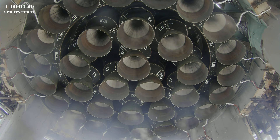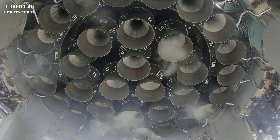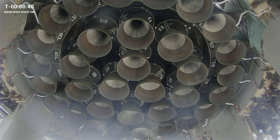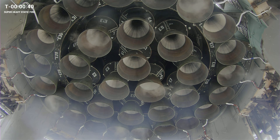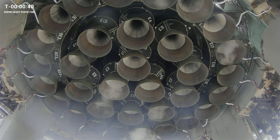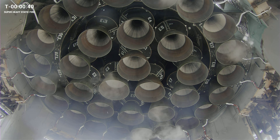Good afternoon from Starbase, Texas. I'm SpaceX's Dan Hewitt. And that right there is 33 Raptor engines on the aft of the bottom end of Super Heavy booster number nine on the launch mount here at Starbase, getting ready, counting down for a static fire today.